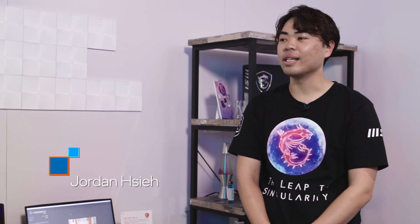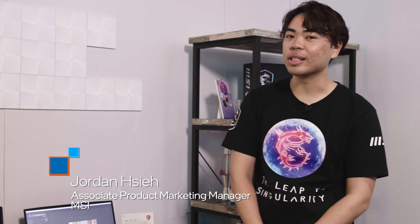I'm joined by Jordan from MSI. Jordan, thanks for joining me. Can you tell me a little bit about yourself? I am the Associate Product Marketing Manager here at MSI, mostly focused on the laptop side. Our headline processor for CES is the HX series — I love the 13980 HX. It's taken a lot of that technology from our desktop and put it in the most powerful laptops.